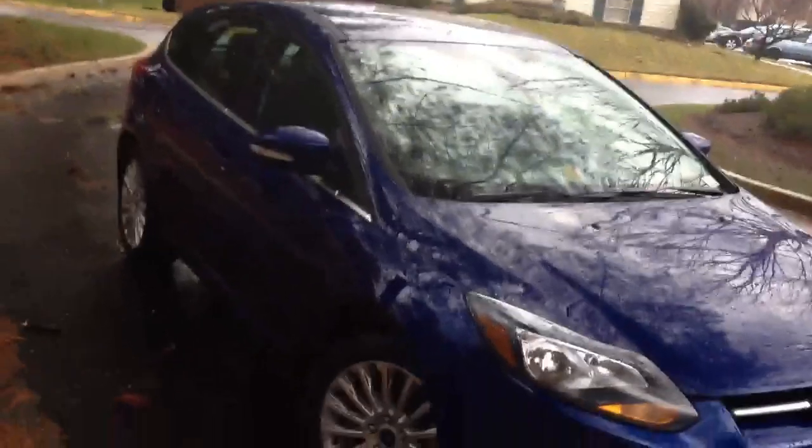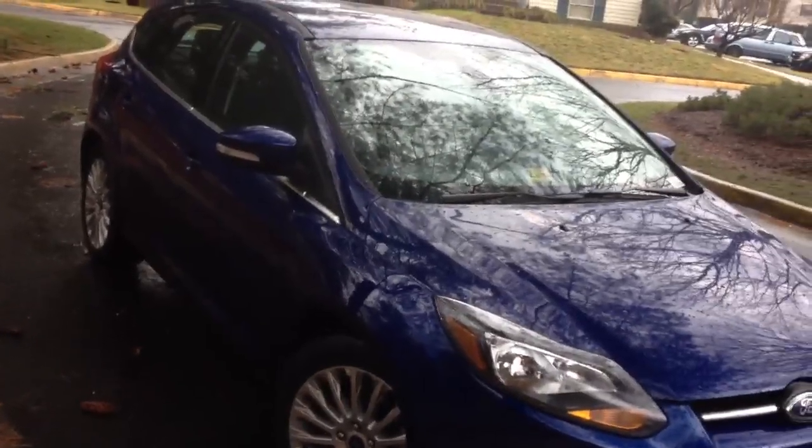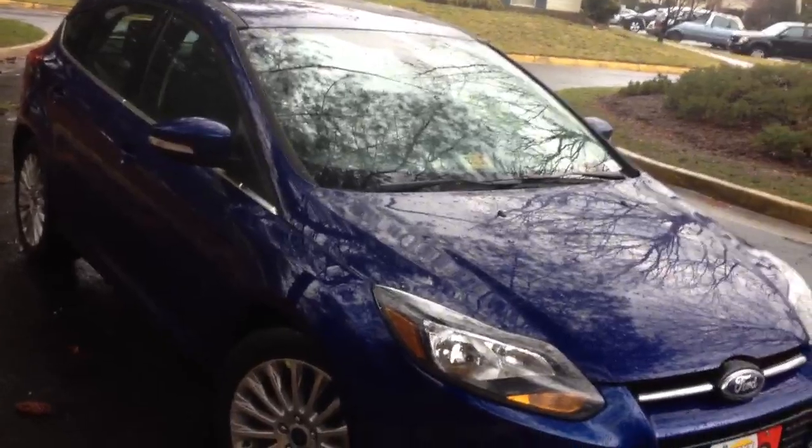I almost thought this was Kona Blue, but it's actually Sonic Blue. But it's still a really nice color — it compares really nicely to my Fit. I mean, it's a good-looking car.